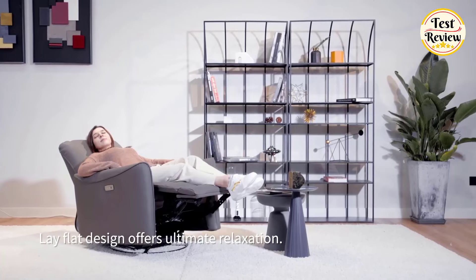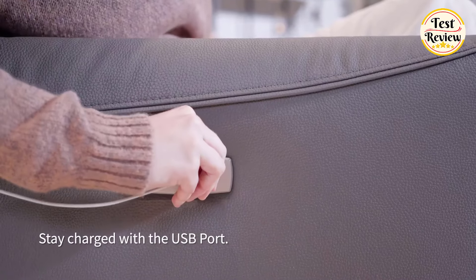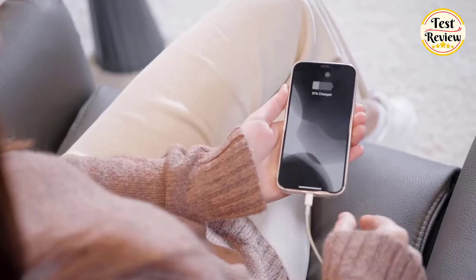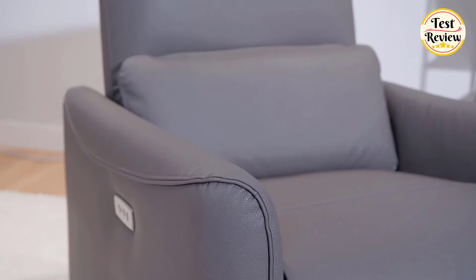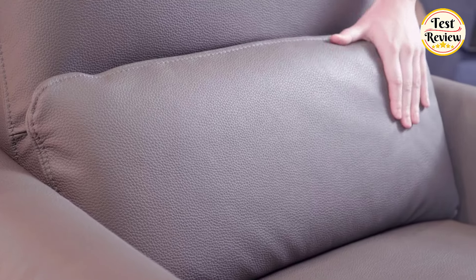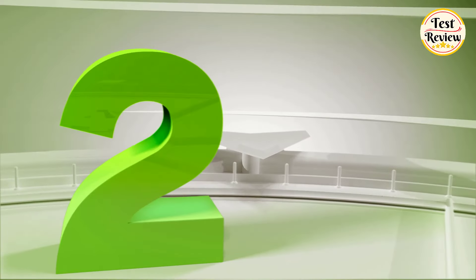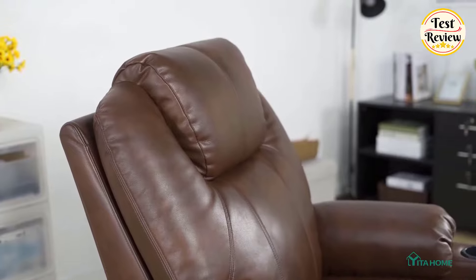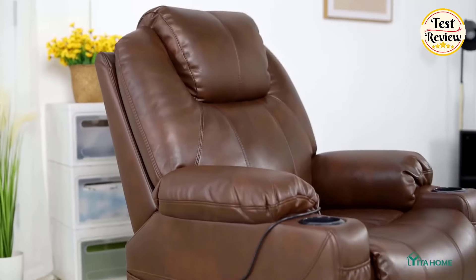With built-in USB charging ports and a simple assembly process, this chair combines functionality with ease. It supports up to 350 lbs.